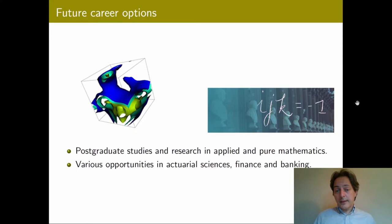Our graduates have been extremely successful in obtaining positions in those areas due to their quantitative skills and their exposure to opportunities like summer internships that we offer every year. The final year projects are specifically designed to allow a student to familiarize themselves with an area of their choice, working under the supervision of a staff member on a one-to-one basis, whether it's mathematical finance, mathematical biology, or any other application in mathematics.